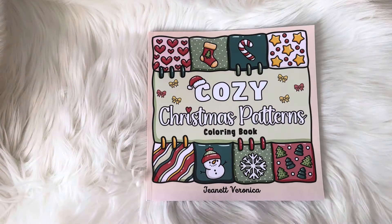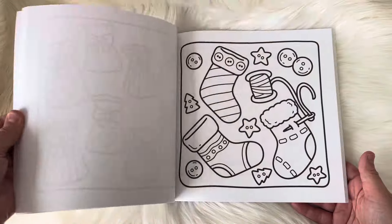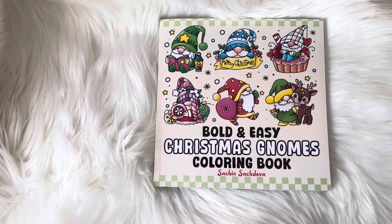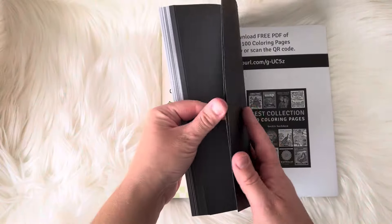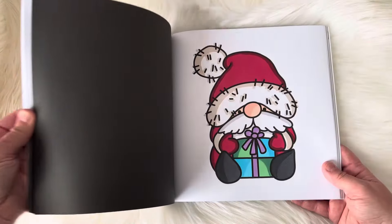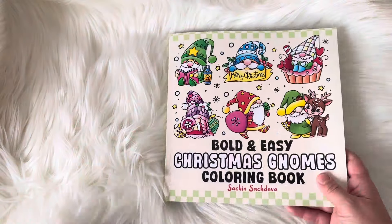This one is by Jeanette Veronica — it's Cozy Christmas Patterns. I love pattern books, and I had to do a cute little pink snowman page. This has a lot of cute bold and easy images to color and then some more intricate patterns. This is one of my favorites that have recently come out — it's called Bold and Easy Christmas Gnomes by Satch and Satch Diva. I've already colored I think seven pages in this book. I'm obsessed with it. I love the bold and easy style, and this also comes in color by number.